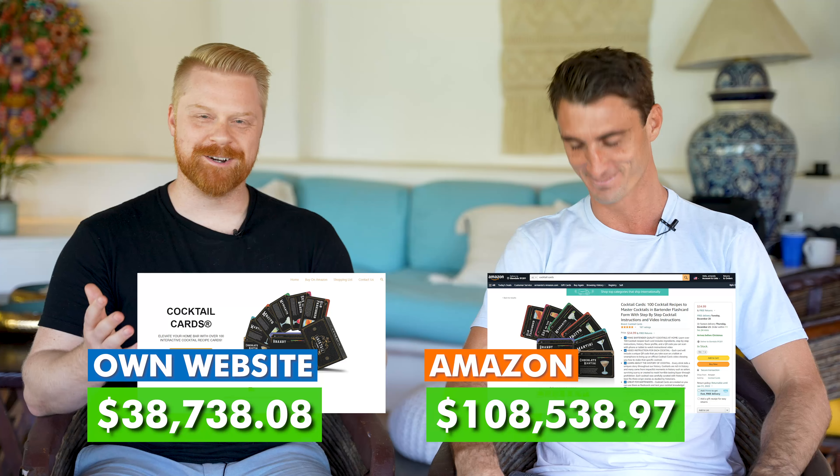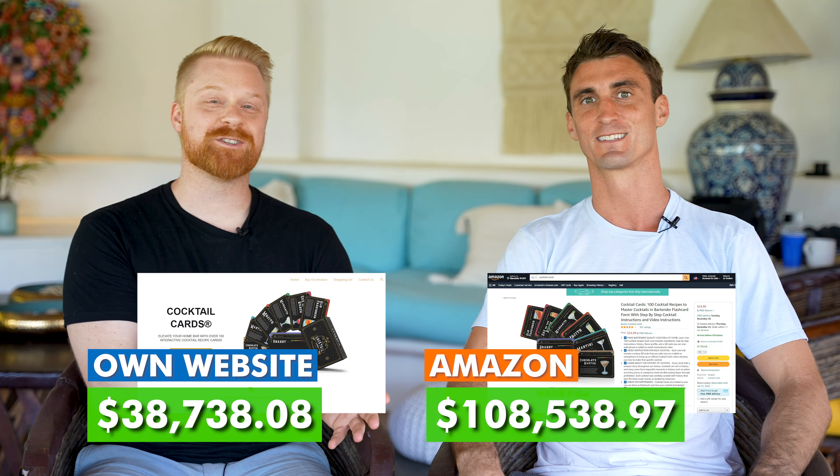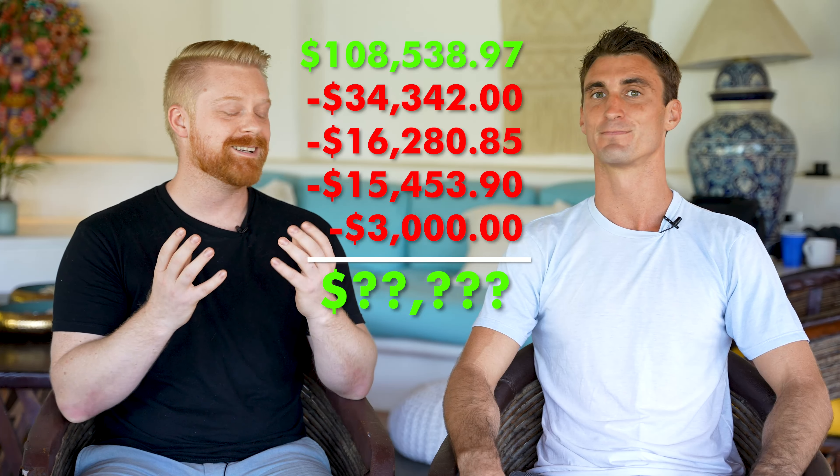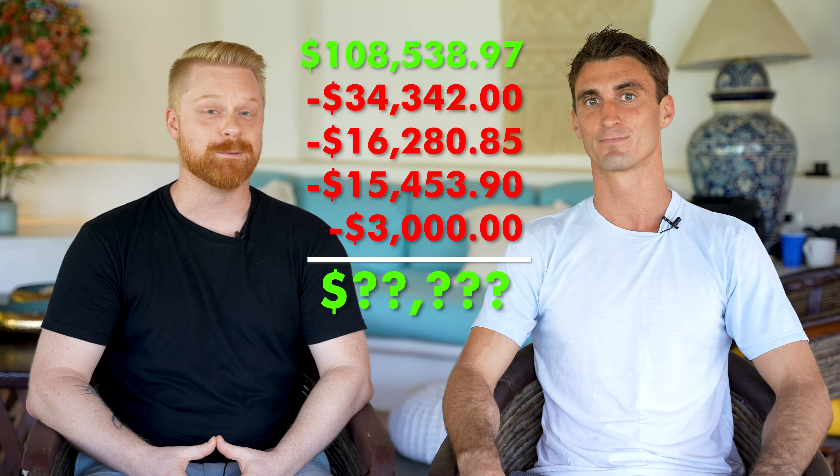And as your subscribers know, that's just revenue, that's not profit. There were actually a lot of expenses — a lot more expenses than I was expecting when starting this business. The first cost when selling on Amazon was the cost of actually buying the products to sell. The cost to manufacture and ship the products I sold on Amazon was over $34,000.